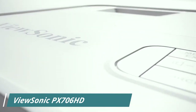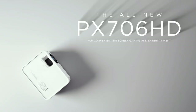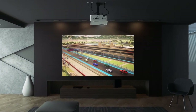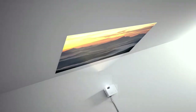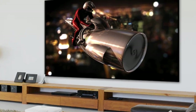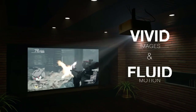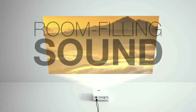Number 2, the ViewSonic PX700N6HD is a high-performance short-throw projector designed for gaming and home entertainment use. It features a native resolution of 1920x1080 pixels, full HD, and a brightness of 3000 lumens. The PX700N6HD also has a contrast ratio of 22,000 to 1, which ensures that the projected images are sharp and vibrant. One of the standout features of the PX700N6HD is its short-throw lens, which allows it to project large images from a short distance.